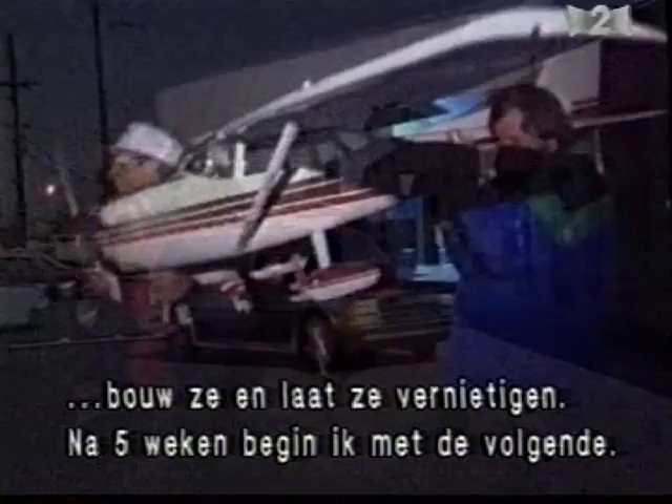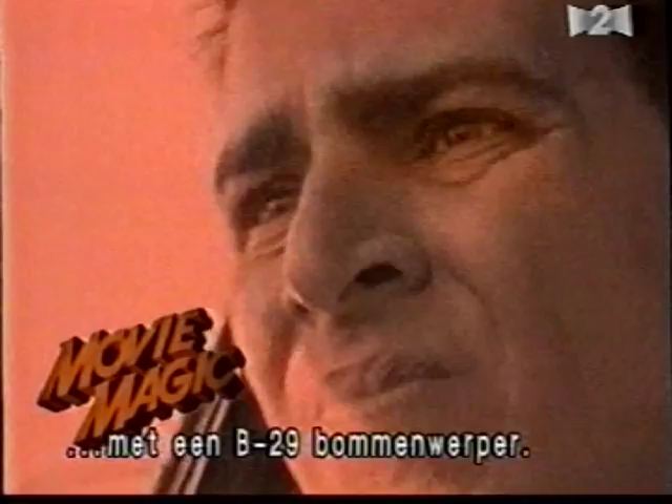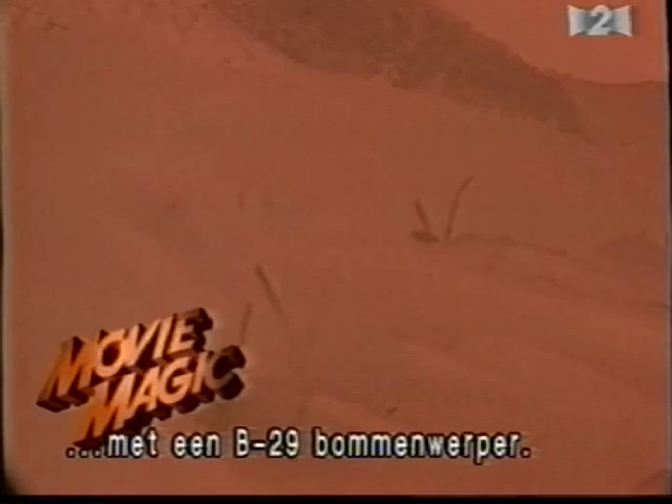Larry Jolly's Cessna 172 will soon be armed with explosives on the set of The Net. The filmmakers hope to thrill and fool movie audiences as the plane plummets into miniature smokestacks for a fiery finish. Coming up, visual effects artists of the future stage a spectacular crash landing starring a famous B-29 bomber.